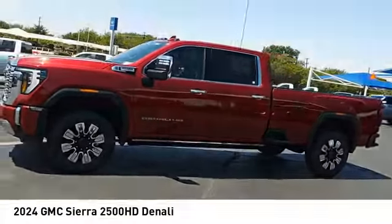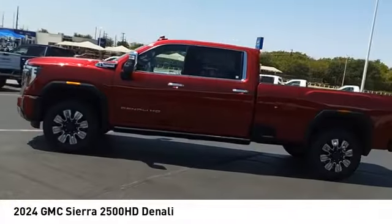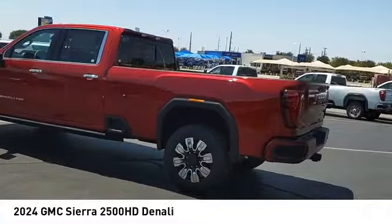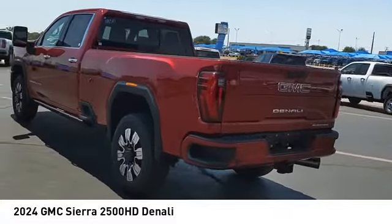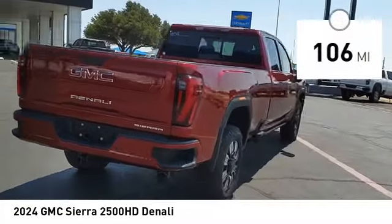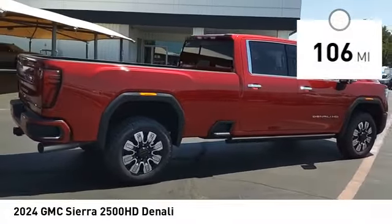Come test drive the 2024 Sierra 2500 HD. The GMC Sierra 2500 HD has all your workhorse basics covered. No worries here — this vehicle has less than 200 miles. Here are some of this vehicle's great options.